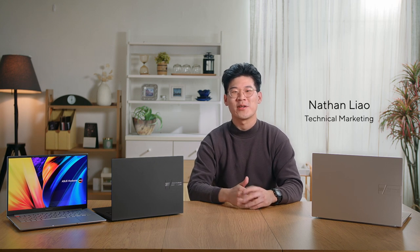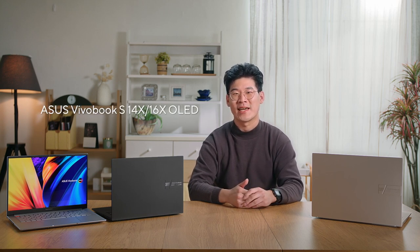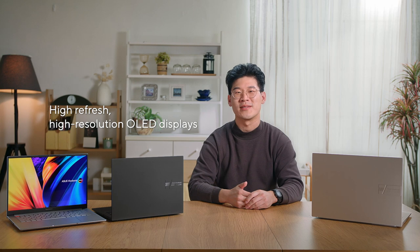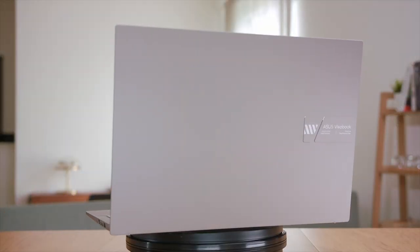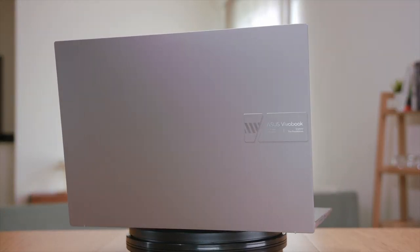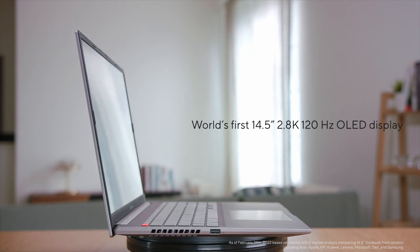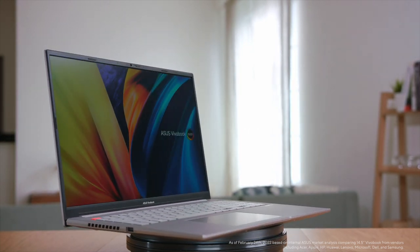For 2022, we here at ASUS are excited to announce our revamped Vivobook lineup. Today, I'm delighted to showcase our new 2022 Vivobook S14X and S16X. With the latest generation of Intel H-Series processors and a gorgeous high-refresh, high-resolution OLED display, the Vivobook S14X and S16X are for anyone who wants a portable yet uniquely stylish device with best-in-class CPU performance and specs to keep up with their on-the-go lifestyle. Get ready to discover new possibilities with Vivobook.